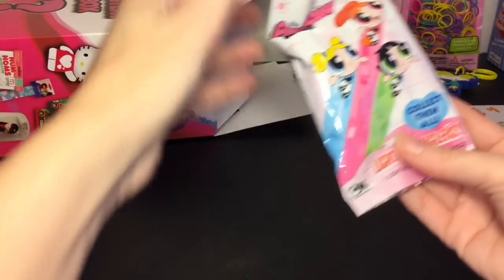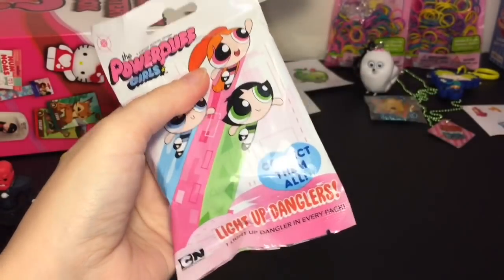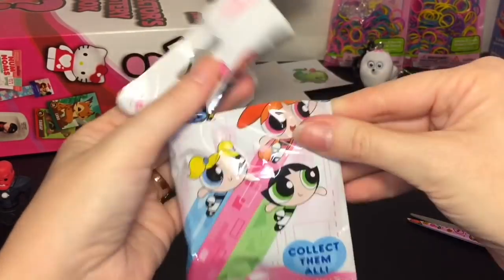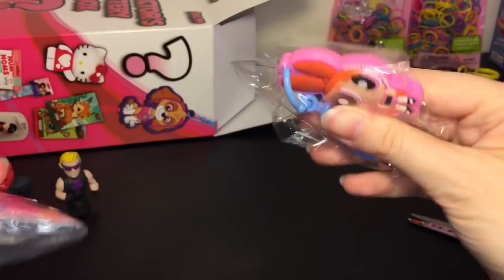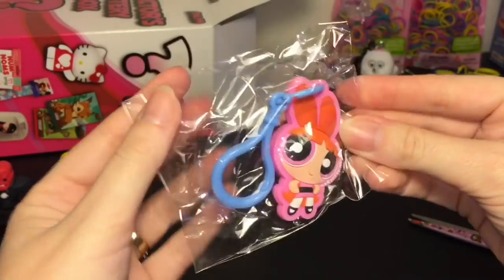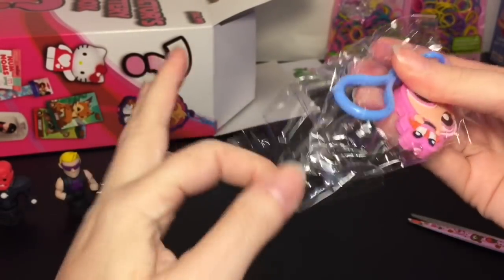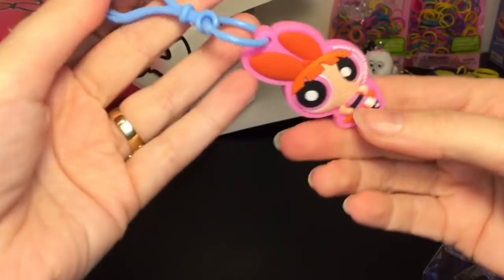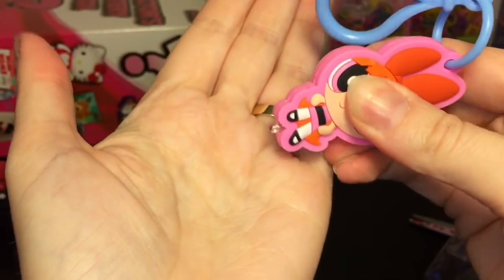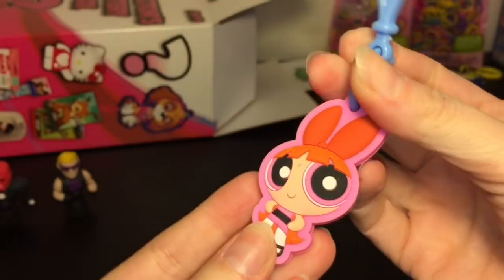There's still a lot of stuff inside. We have a little Powerpuff Girls dangler light-up — similar to the Nickelodeon one. I'm blanking on her name but she's really cute, and she has one light on the bottom. It lights up purple — if you guys can see that, that's neat!